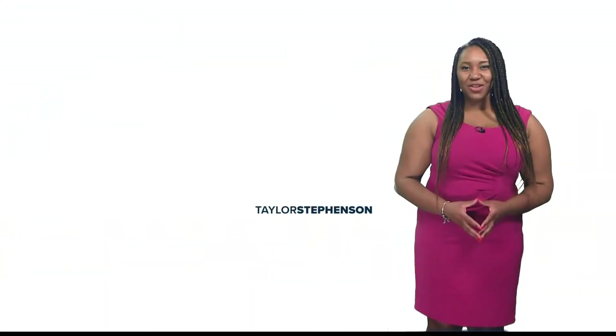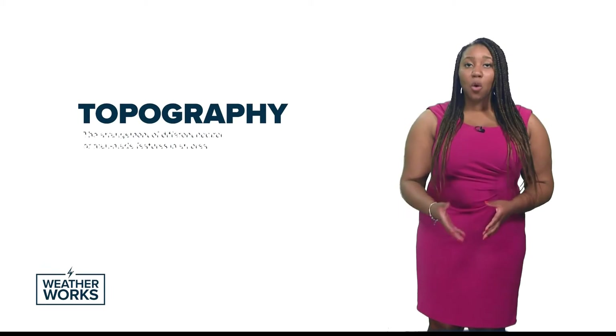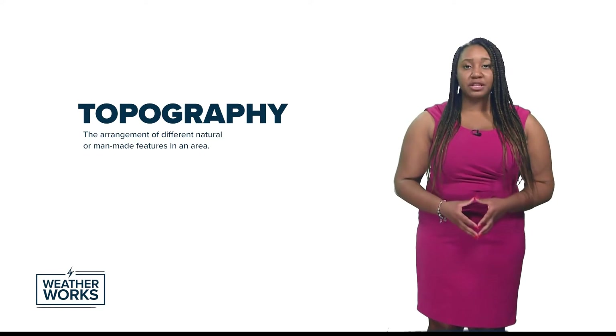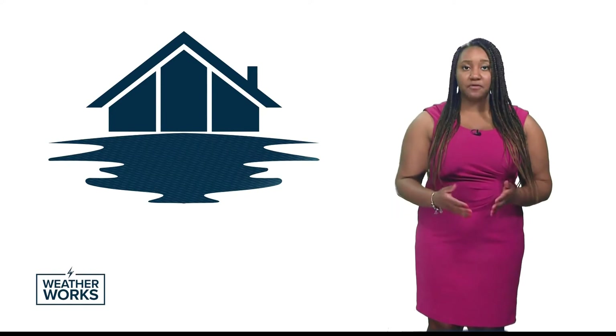I'm meteorologist Taylor Stephenson, here to explain to you how your weather works. First, let's define what topography is. According to the Oxford Dictionary, topography is the arrangement of different natural or man-made features in an area. For example, a lake or a building are both considered to be topography.